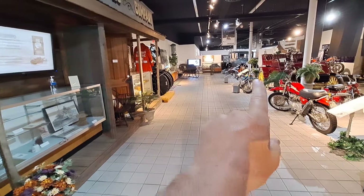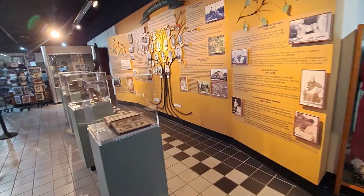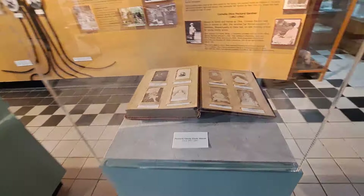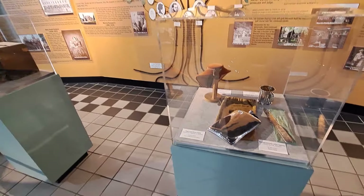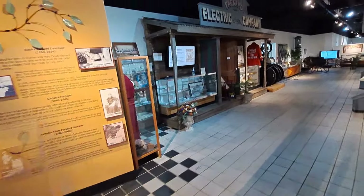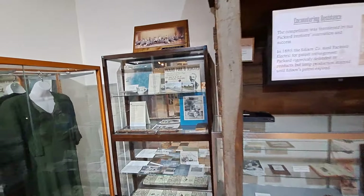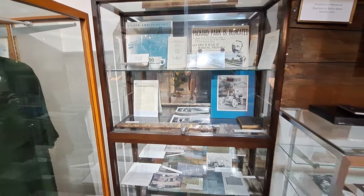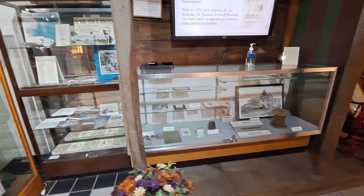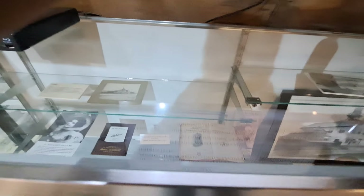The gentleman was just telling me that they're in the process of getting the Stearns Knight running down there. They've had it running but want to get it a little more roadworthy. Here's some more early family stuff. Here's part of the Packard Electric Company, some more historical items in here. Here's the Packard Incandescent Lamps in that book there — Warren, Ohio, it says.